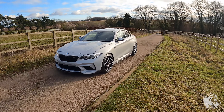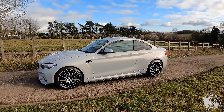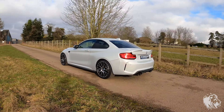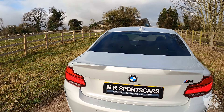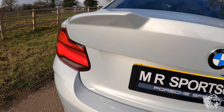Hi, this is Raj from MR Sports Cars. Here I've got an absolutely stunning BMW M2 Competition. It's a six-speed manual, which is the rarer of the two gearbox options. It's finished in absolutely stunning Hockenheim Silver Metallic, which looks absolutely sensational when the sun comes out — you can really see that beautiful light pearlescent effect in the metallic paintwork.